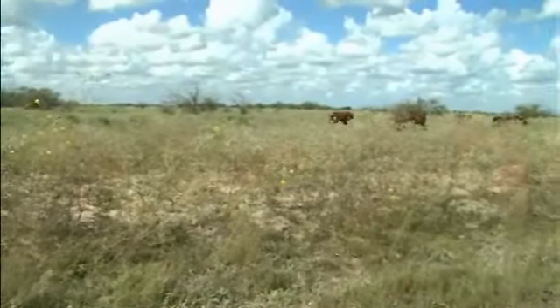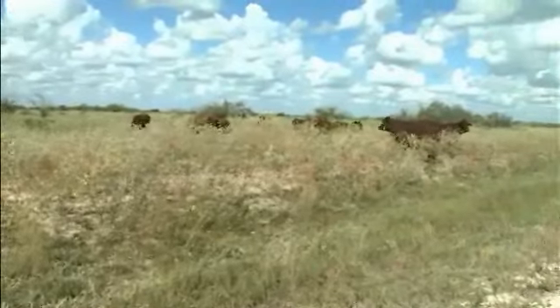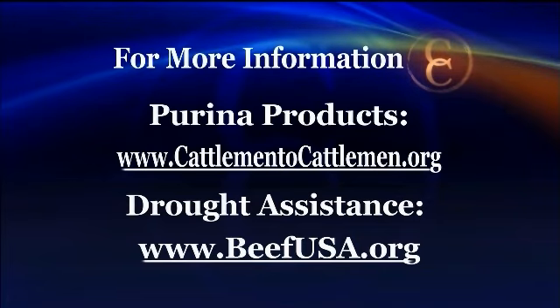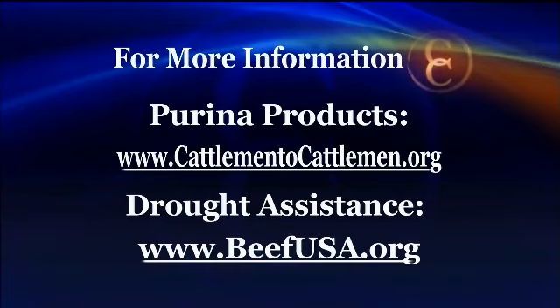Reporting from Armstrong, Texas, I'm Brian Baxter for NCBA's Cattlemen to Cattlemen. For more information about Purina's products, visit cattlementocattlemen.org. The NCBA site also has a list of drought and disaster related assistance programs available for cattlemen and women across the country — just go to beefusa.org and search for drought assistance. We'll be right back.